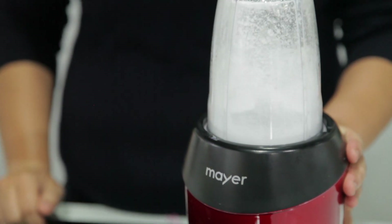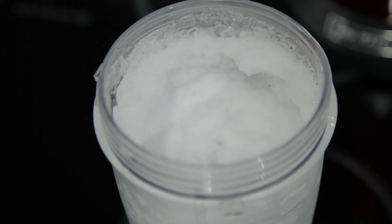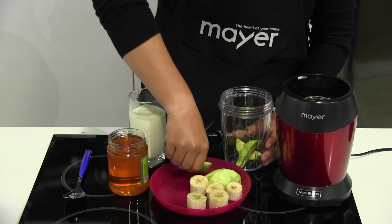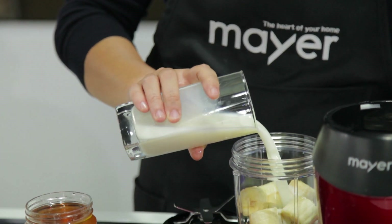Nutribland makes light work of crushing ice. A fan of avocado? Enjoy yours by adding in some banana, milk, and honey to your avocado. Close the lid, twist it, and enjoy it on the go.